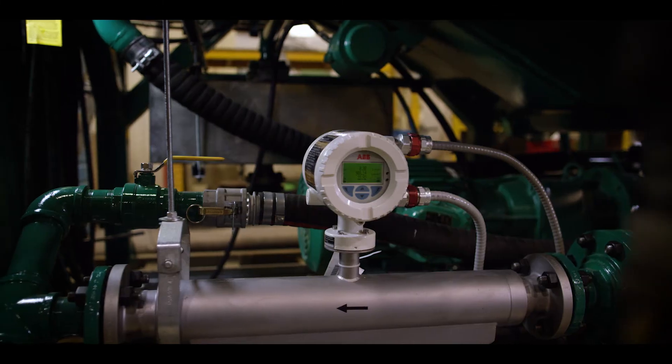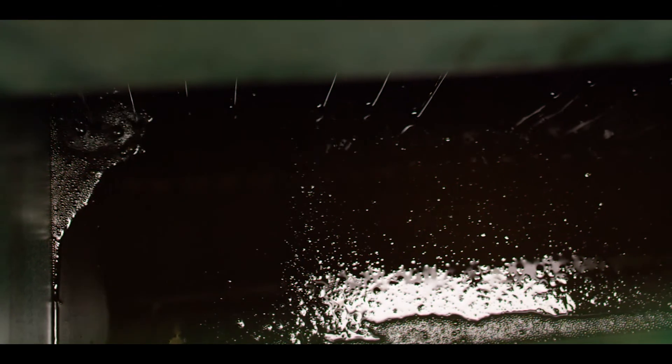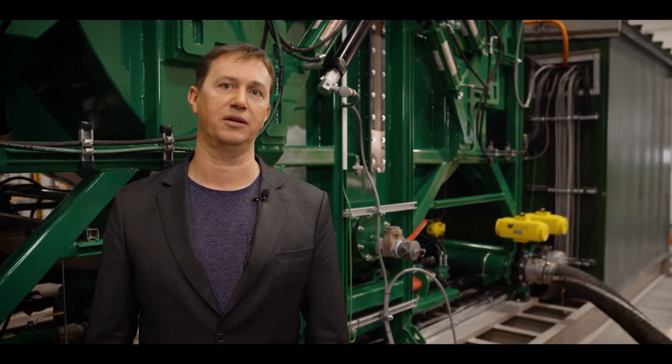The system measures flow and density in and out to give us tons per day of solids removed. The capacity of this system is 2,000 barrels per day in flow-through mode and has the ability to remove 20 metric tons per day of ultra-fine colloidal solids.